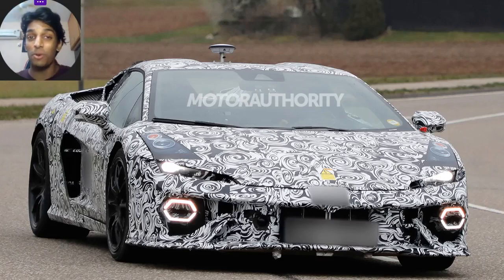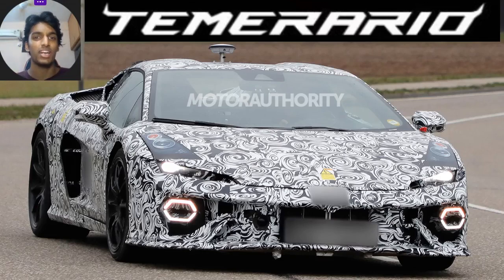Welcome back to the channel guys. The official proper Lamborghini Huracan successor, the Lamborghini Temerario — which is Spanish for 'Reckless' — has officially been spy tested around Sant'Agata Bolognese, and as you can see it does look really good.